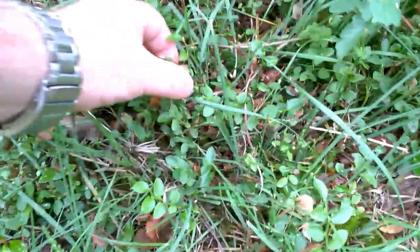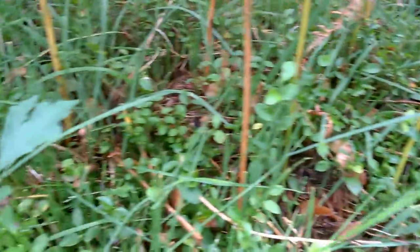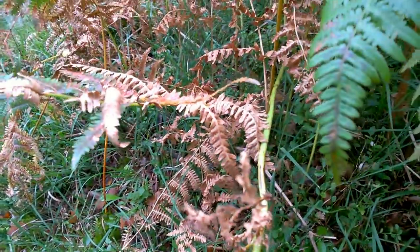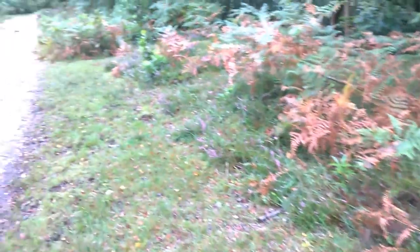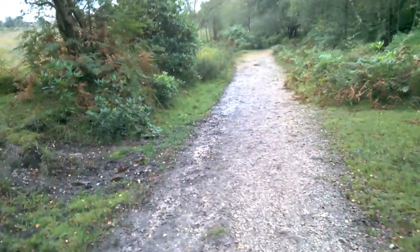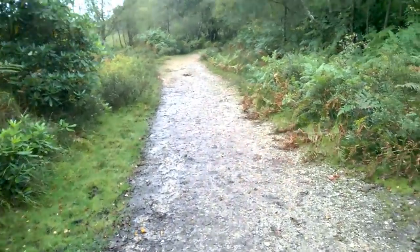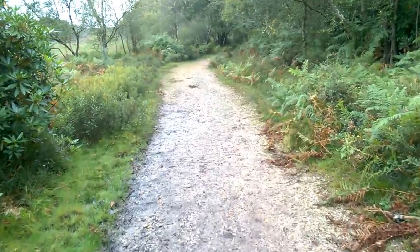Of course the berries are all finished now — or maybe not, because look, there's one. We might find a few exceptionally late berries. We'll have a wander down here and see what else we can find as this forest turns towards boggy acid heathland.